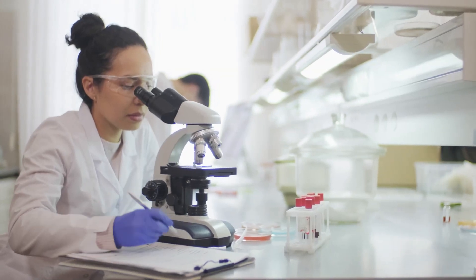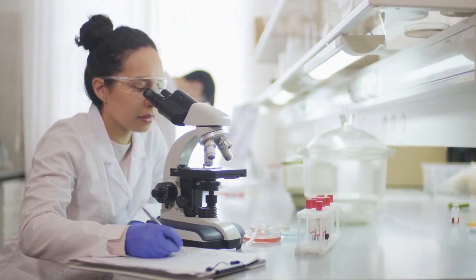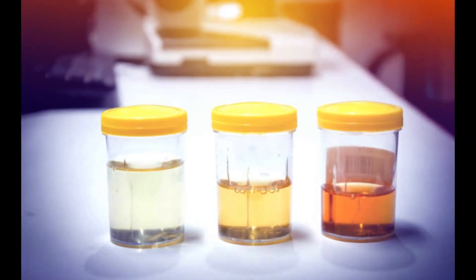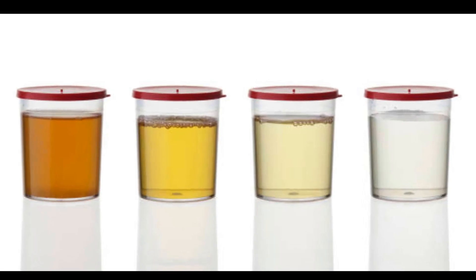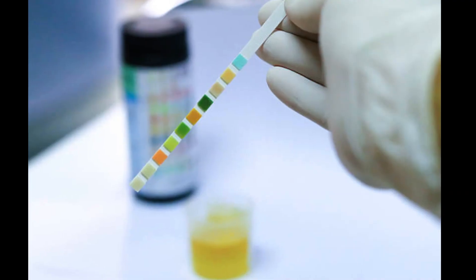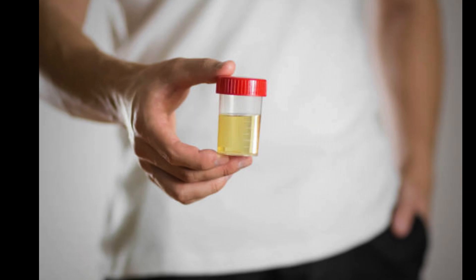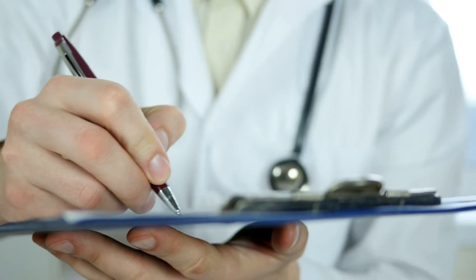Hello viewers! Welcome back to Veggie Vitality. Today, we delve deeper into the world of urine colors and what they can tell us about our health. Your urine can be a powerful indicator of what's going on inside your body. Let's explore some interesting shades.